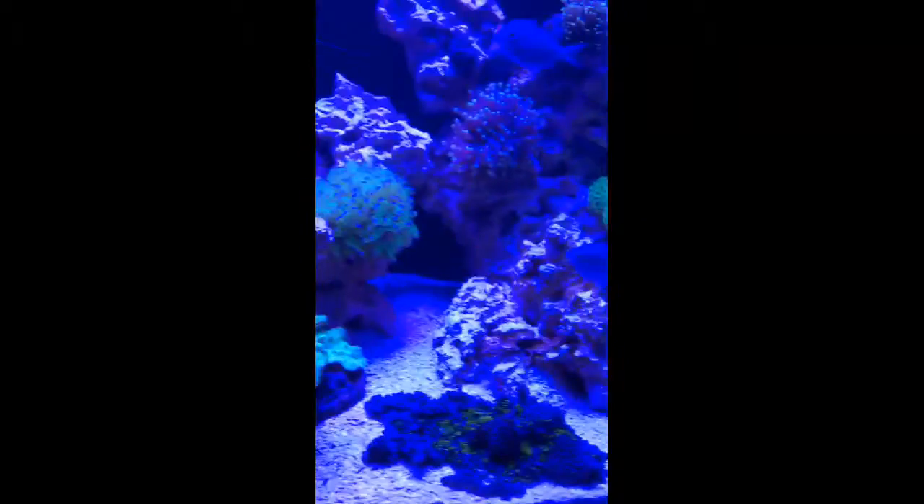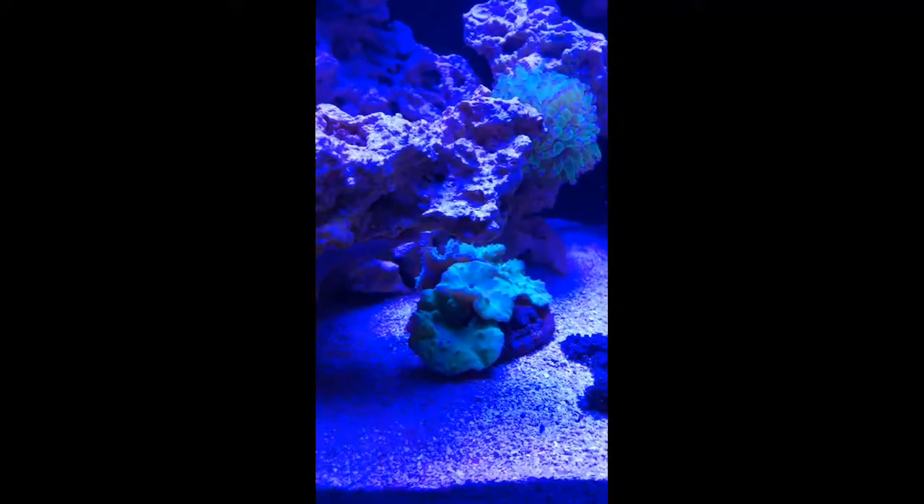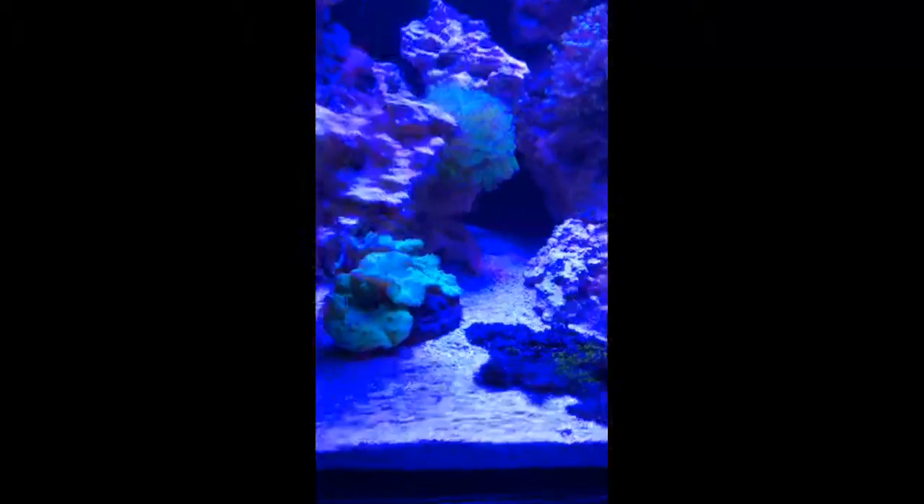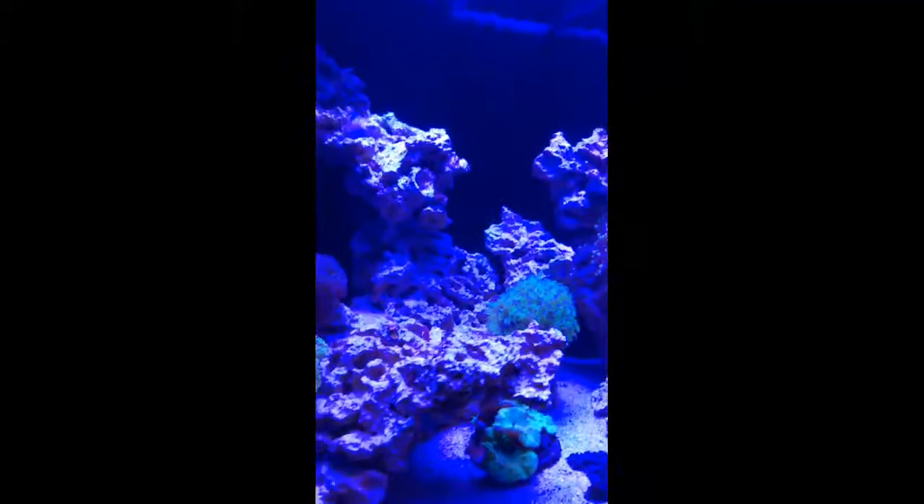We seem to be getting an algae bloom — diatoms. I'm seeing a lot more diatoms coming in. The camera can pick them up — all those brown spots you can see there, and more here. I just scrubbed the top part but you can see the bottom portion has algae buildup. On the bottom there are diatoms building up, and the whole rear of the tank also has diatoms or some sort of algae.